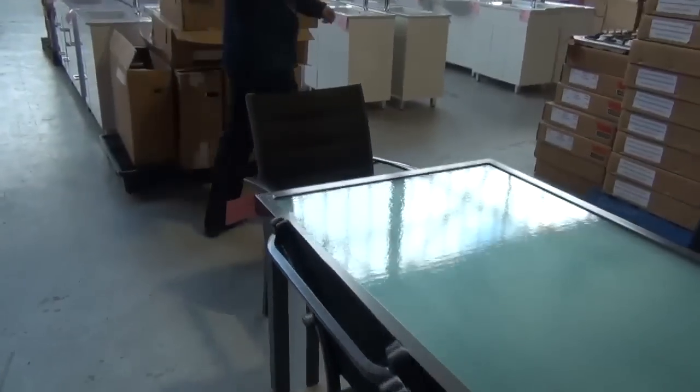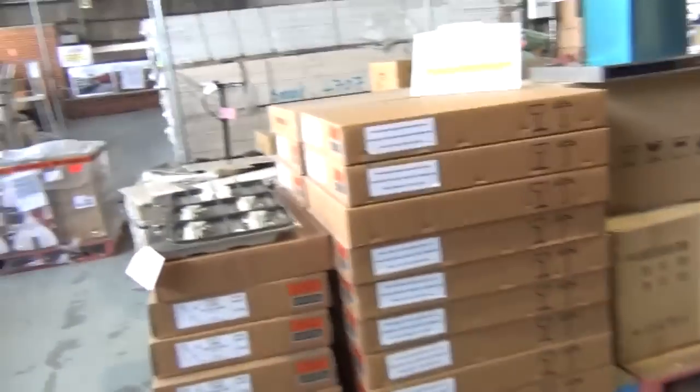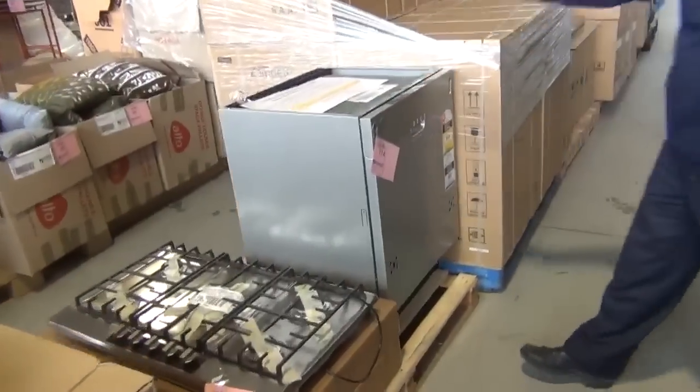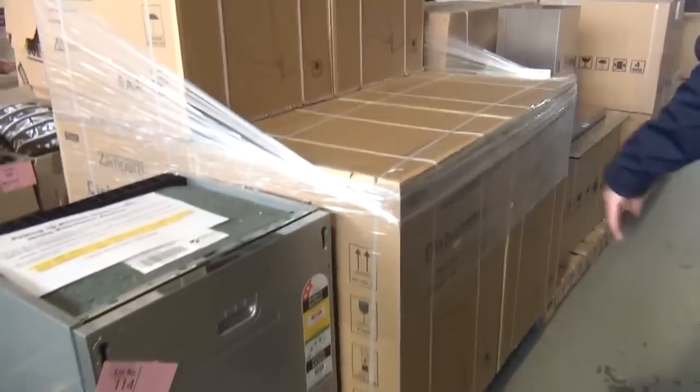We've got a heap of outdoor furniture that has come in — there's the start of it there. All through here we've also got the Zampeti cooking gear, including dishwashers. Those dishwashers have been popular — we've got stacks of those, around the $330 mark on them, so really nice buying on those.